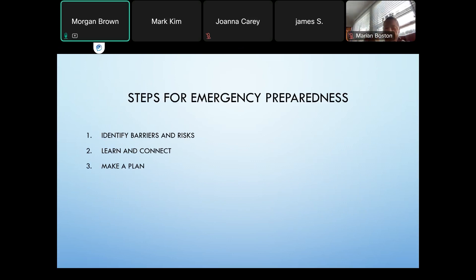Next, we're going to go into the steps for emergency preparedness. The first step is to identify barriers and risks. In this step, you identify common challenges you face as a family caregiver and strategies for overcoming them, either with your care recipient or your support network. This will enable you to understand the various obstacles you may face when getting your care partner ready for a disaster, such as mobility issues, limited funds and resources, or medical needs.